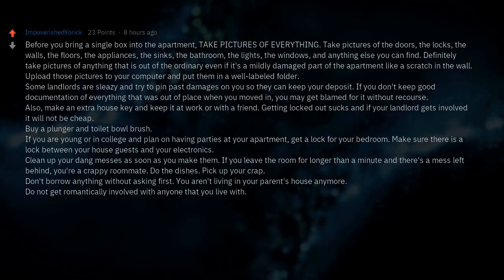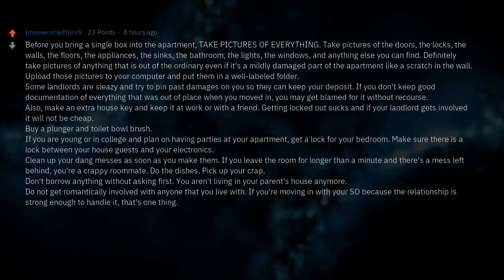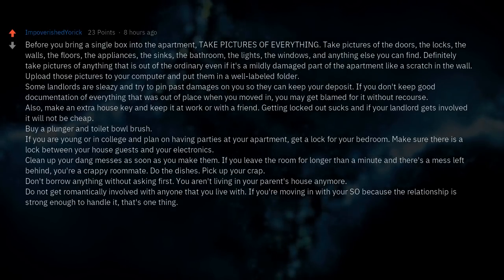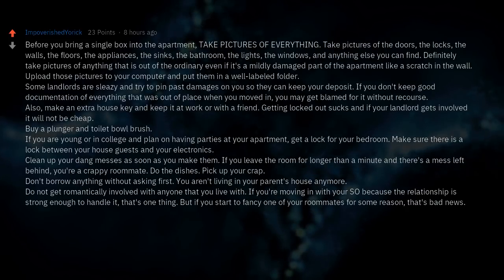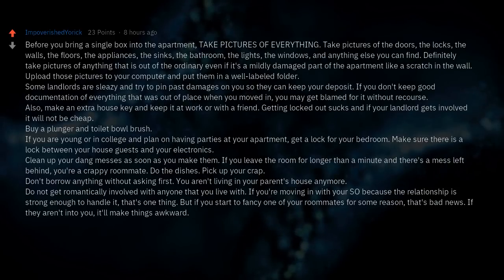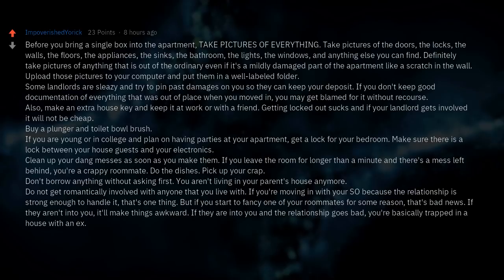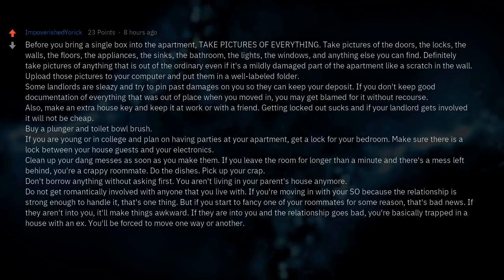Do not get romantically involved with anyone you live with. Moving in with a significant other because the relationship is strong enough to handle it is one thing, but if you start to fancy a roommate, that's bad news. If they aren't into you, it'll make things awkward. If they are and the relationship goes bad, you're basically trapped in a house with an ex and will be forced to move one way or another.